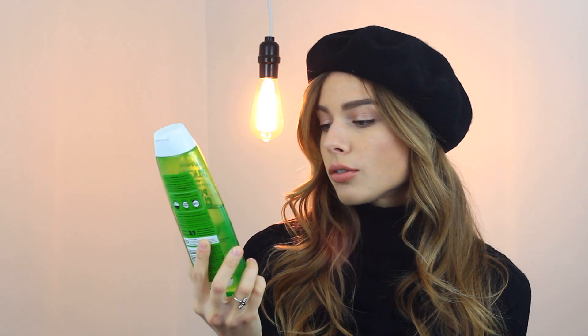The shampoo I use when I do wash is the Garnier Fructis Fortifying Shampoo — the Pure Clean line. It's 94% biodegradable, no silicones, no parabens, no dyes. This just gets my hair really clean and it feels more voluminous when I use this.